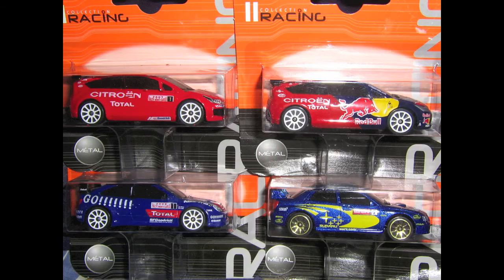At $4.50, they had the Majorette Racing Collection. This series is comprised of exclusively racing cars, rally cars, and small off-road vehicles like the Mitsubishi Pajero.